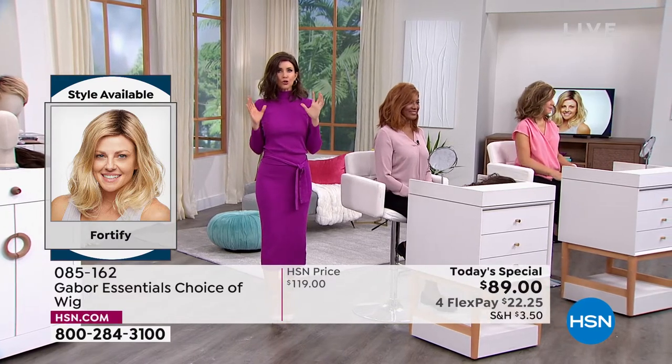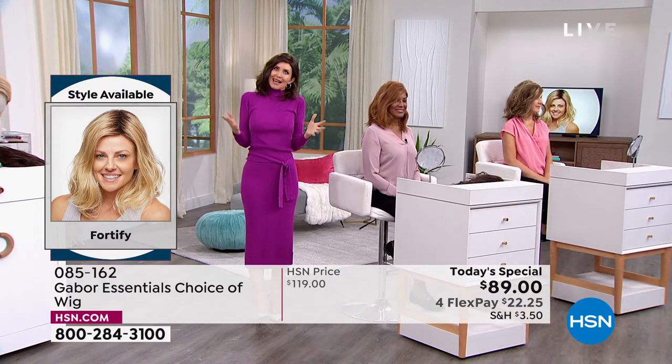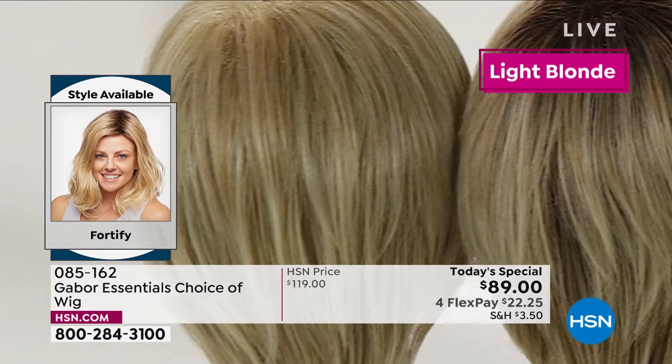If you've got a little bit of sallow skin, if you need that waking up, try the red. There's nothing like a gorgeous redhead to really make you feel like a siren. This is such a youthful look. We've got the Friendship, the Wonder, the Desirous — that really cute razor-edged bob. We are in the Fortify right now — that medium length beachy wave that's going to stay looking just that fabulous. And the Exhilaration is coming up.